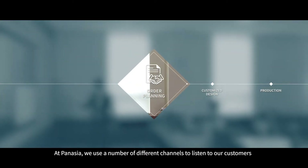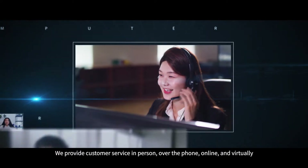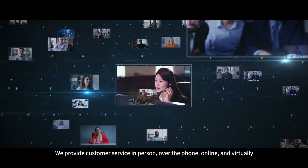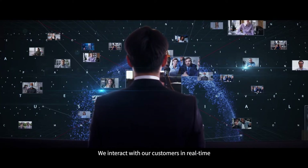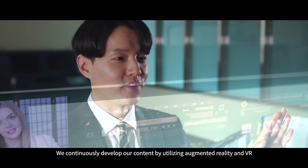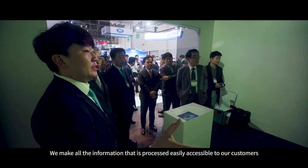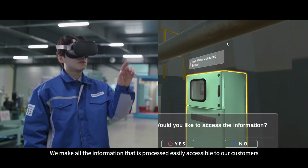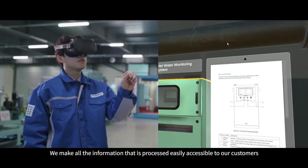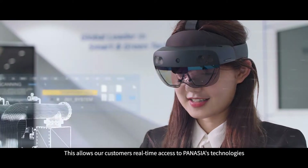At PanAsia, we use a number of different channels to listen to our customers. We provide customer service in person, over the phone, online and virtually. We interact with our customers in real time. We continuously develop our content by utilizing augmented reality and VR. We make all the information that is processed easily accessible to our customers, allowing them real-time access to PanAsia's technologies.